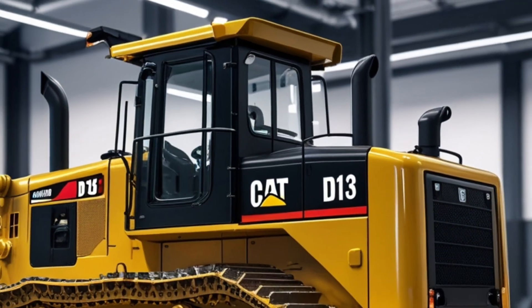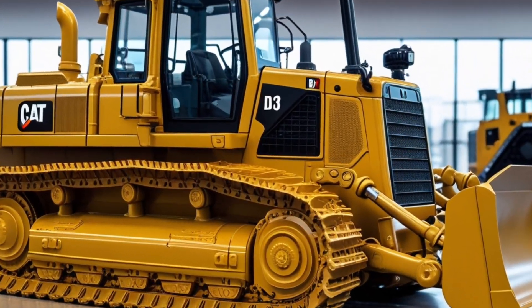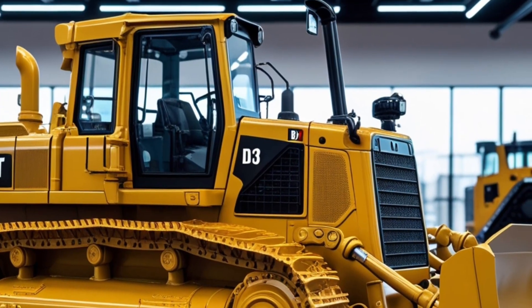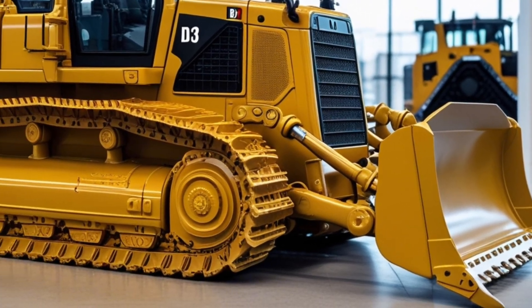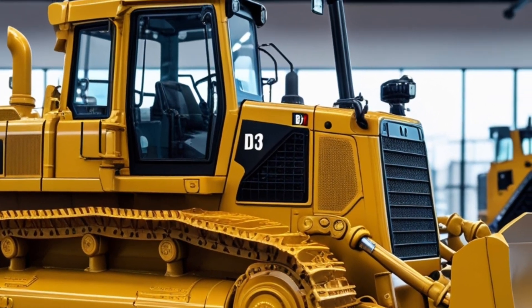One of the standout features this year is the integration of Caterpillar's advanced grade control system. This technology uses real-time GPS and sensors to automate blade movements, reducing the need for operator input and increasing grading precision by up to 50 percent.